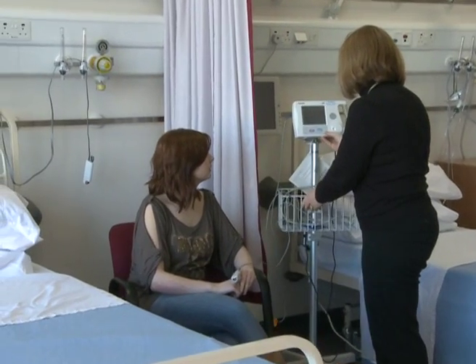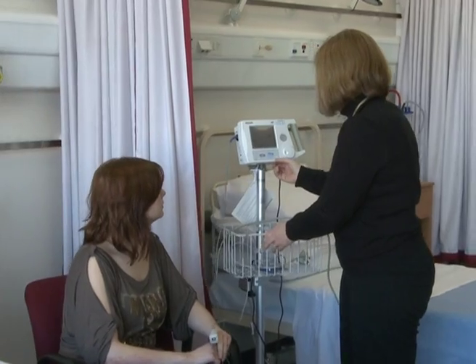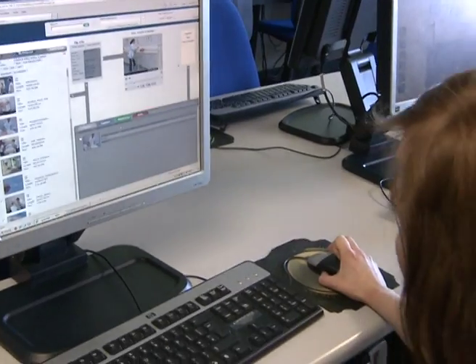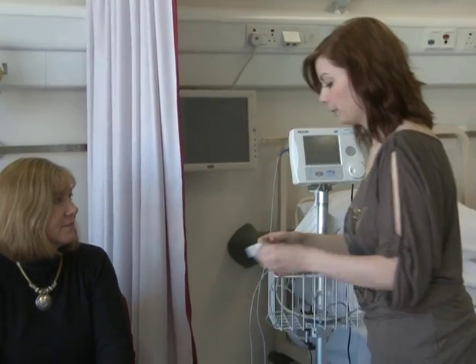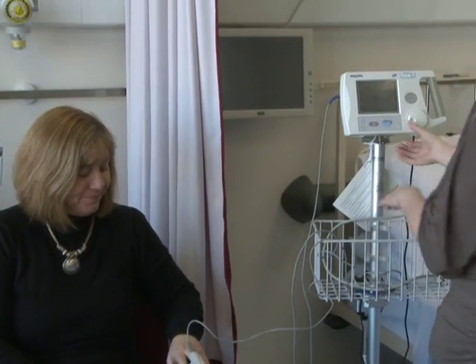Previously, the skills had been taught by a demonstration and practice technique. This method is very effective for teaching small numbers. However, since nursing has moved to the university, our class sizes have increased dramatically. We were concerned about the quality of the learning experience for our students and the lack of opportunity to revise clinical skills.